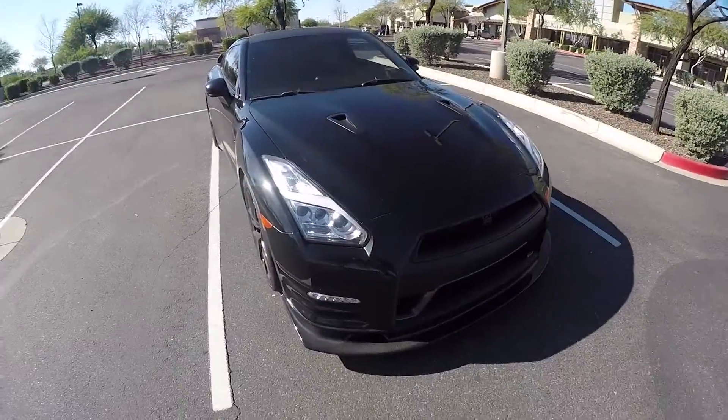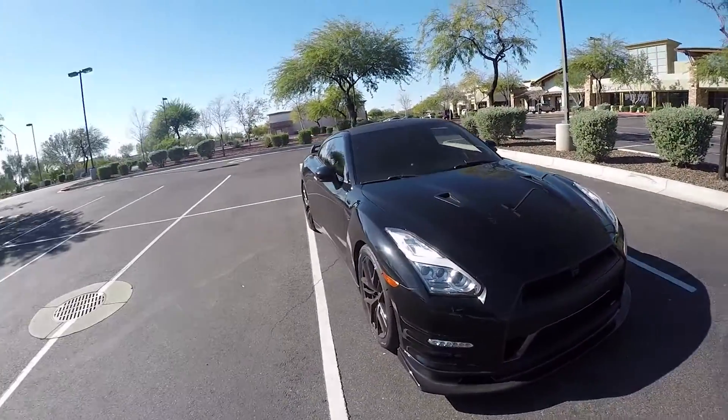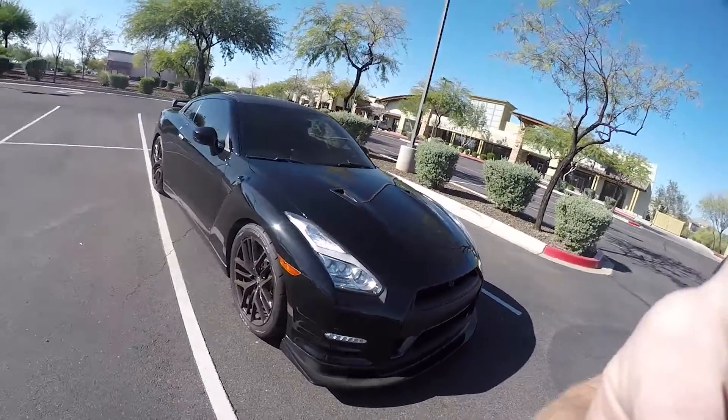What's up everybody? Welcome back to the channel. If you don't know me, my name is Shane. This is The Shane Show. In today's video I'm going to show you guys a couple of hidden things with the GT-R. This is my 2015 Nissan GT-R. I got it back in January of this year, 2018, and I want to share with you guys a couple of things that you may not know about the car.